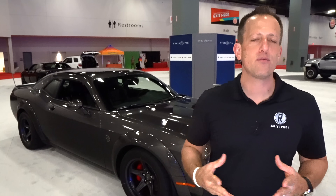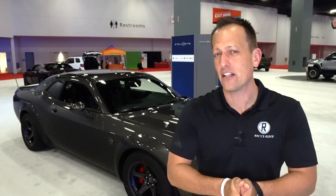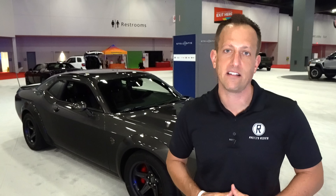The Challenger, as we've talked about many a time, it's been around since 1970 during the peak of the original muscle car era. Here in the 21st century, things are a-changing — and what I mean by that is we are going towards electrification.